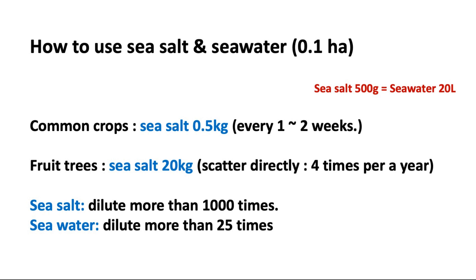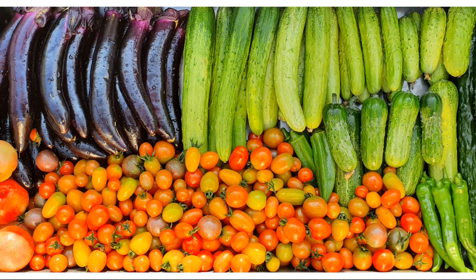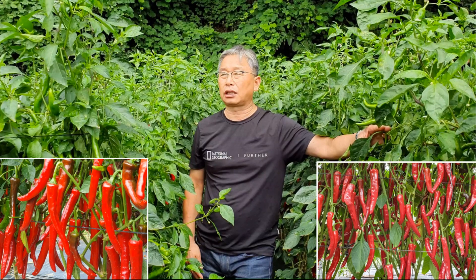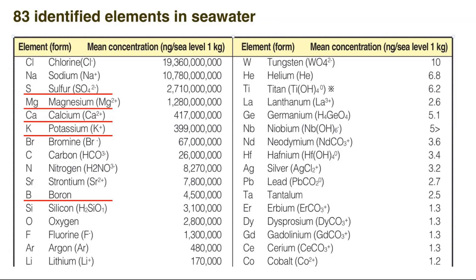This amount is recommended per 1,000 square meters. Once you try to utilize sea salt, you will realize how powerful the effect is. The color of the crops gets much clearer, sugar content increases, and it helps prevent diseases. With this simple method you can save extra costs on inputs, and it will be helpful in your farm as an alternative solution for calcium and boron.